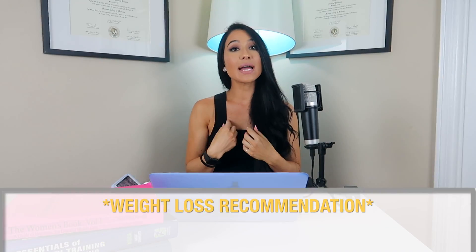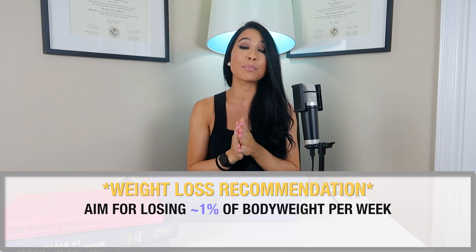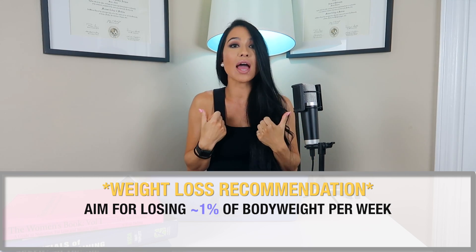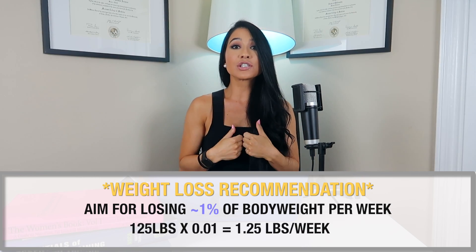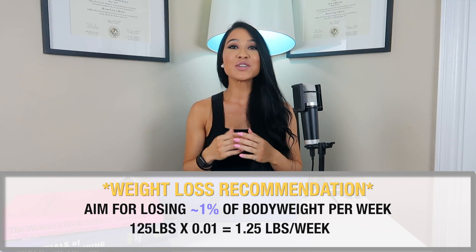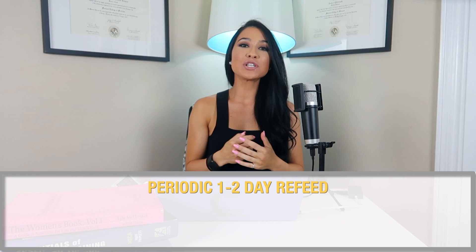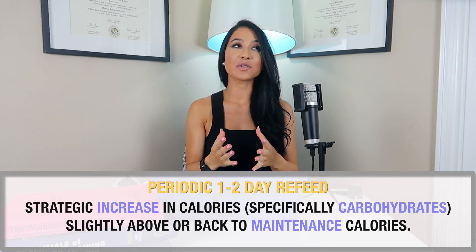These results indicate a strong association between the rate of weight loss and the decrease in leptin, suggesting that losing weight more slowly is optimal for preserving metabolic rate and leptin levels. My general recommendation is to lose about one percent of body weight per week. For example, at 125 pounds, I would aim to lose about 1.25 pounds per week — so you can apply that calculation to your own weight.